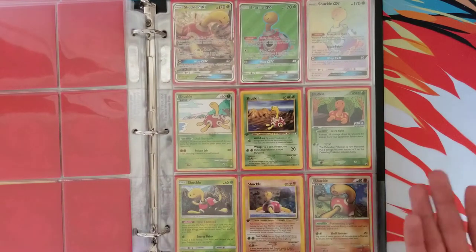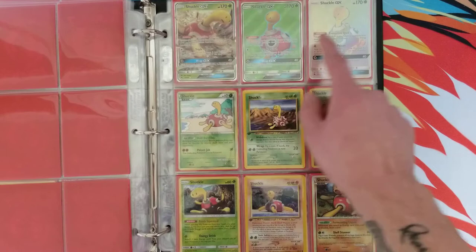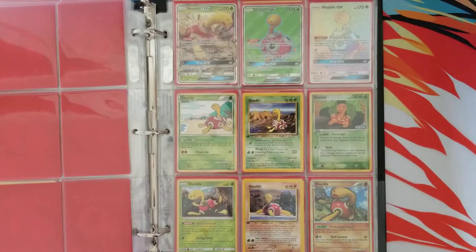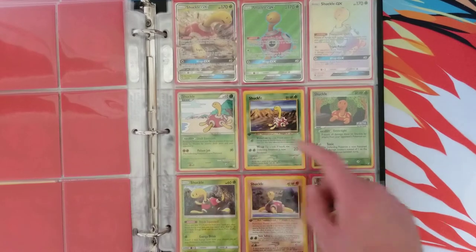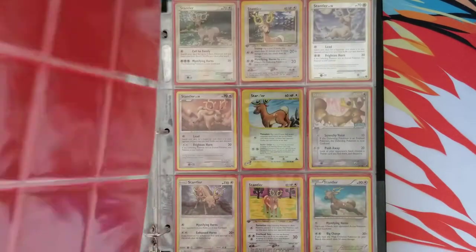I have always liked Shuckle for whatever reason — I just always thought it was goofy. So I have a bunch of Shuckle cards here. I have the regular Full Art and Rainbow Rare, and then a couple other old school stuff — First Editions.